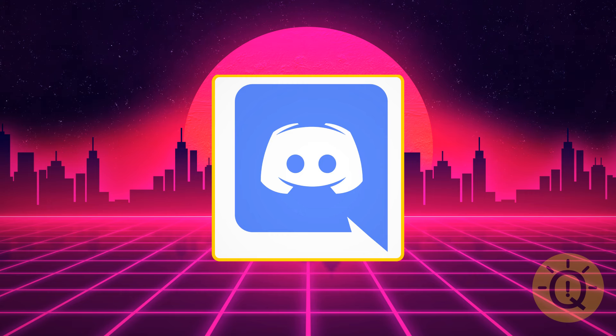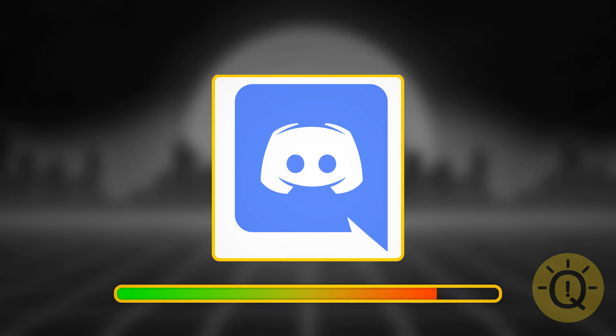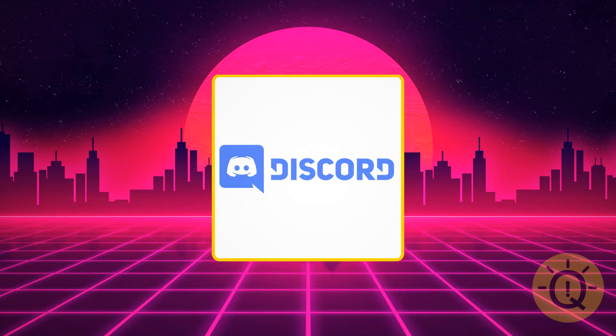Not as popular as Facebook, but you might know this app — or ask someone from Gen Z. It's Discord, a messenger. Originally it was used by gamers, but now there are more users building communities of interests.